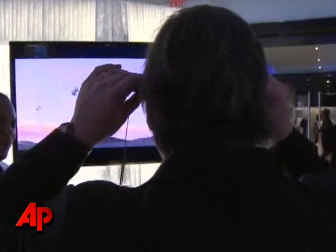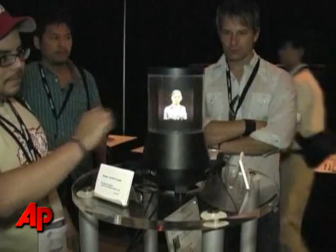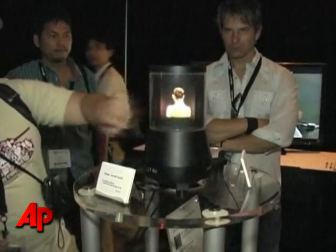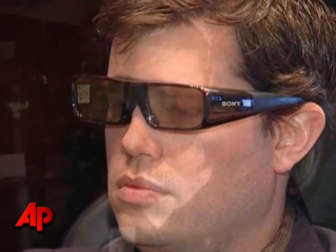Forget what you know about current 3D technology. If developers showcasing their inventions at SIGGRAPH have their way, the 3D experience will soon change significantly, and you won't be needing those silly looking glasses to look at 3D content.